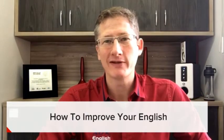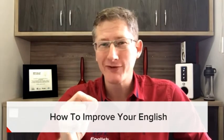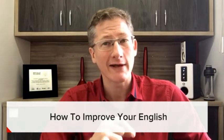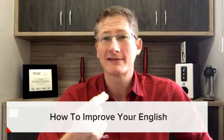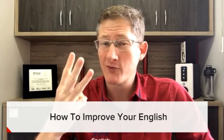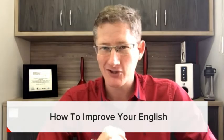In this video, I want to share with you my number one secret for improving your English, understanding what you hear and read, and expressing yourself better when you speak or write. We're also going to do three quick things to help you get started.